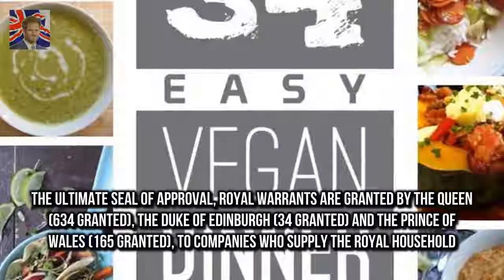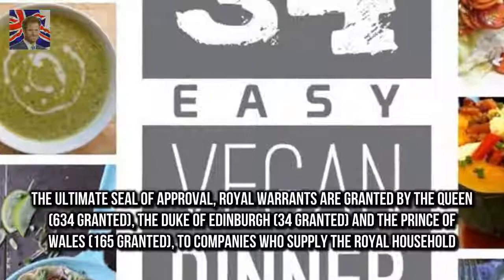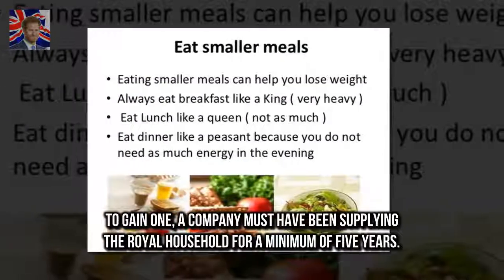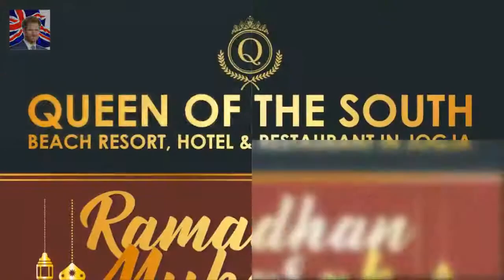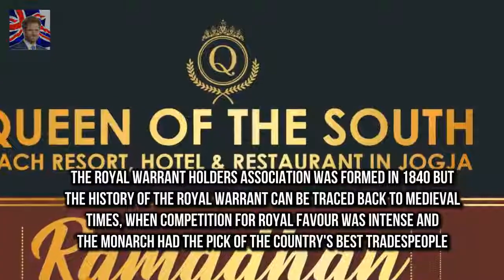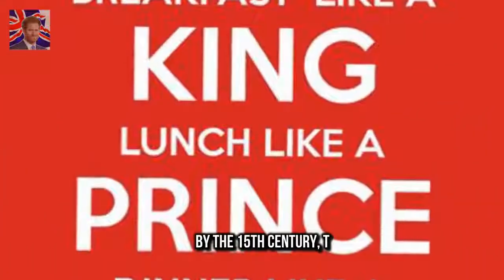The ultimate seal of approval: royal warrants are granted by the Queen, the Duke of Edinburgh, and the Prince of Wales to companies who supply the royal household. To gain one, a company must have been supplying the royal household for a minimum of five years. The Royal Warrant Holders Association was formed in 1840, but the history of the royal warrant can be traced back to medieval times, when competition for royal favour was intense and the monarch had the pick of the country's best tradespeople.